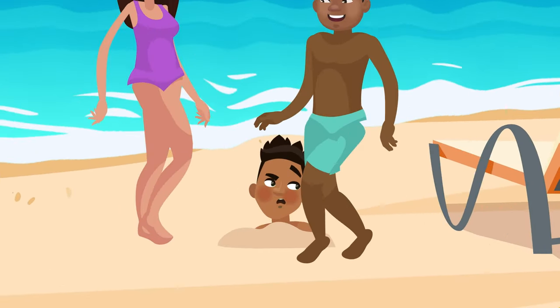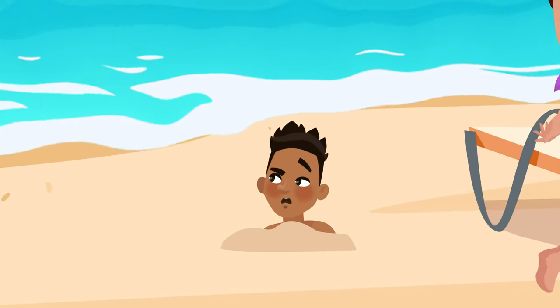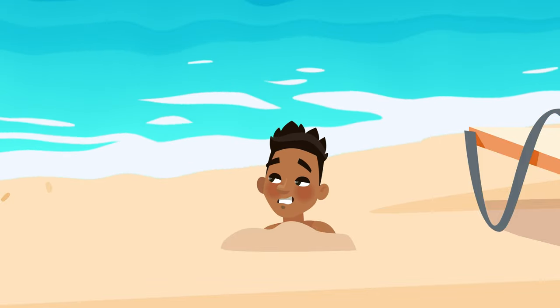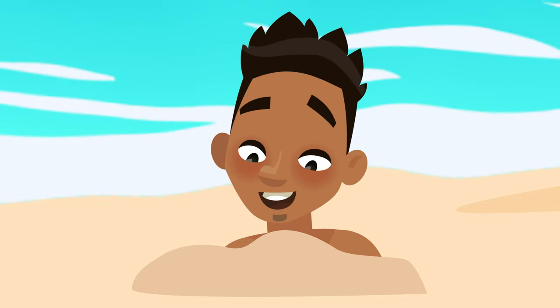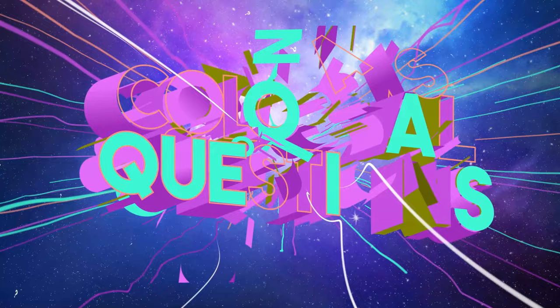Have you ever been playing in the sand on a sunny day at the beach and wondered, where did all this sand come from in the first place? Let's find out on today's episode of Colossal Questions.